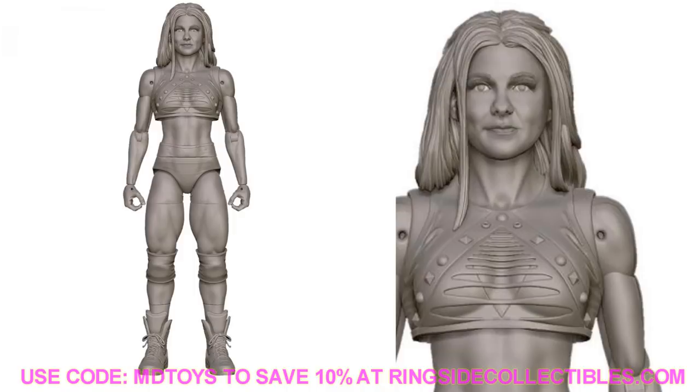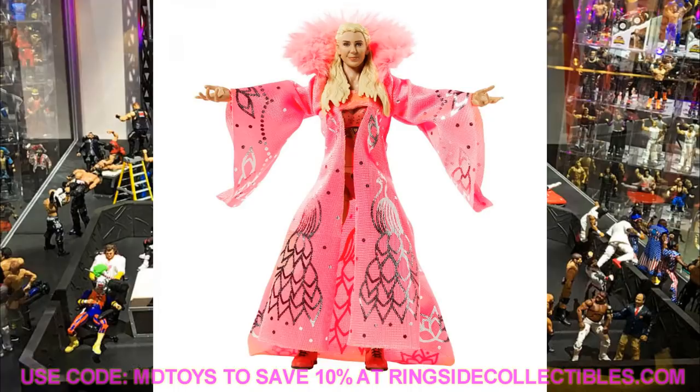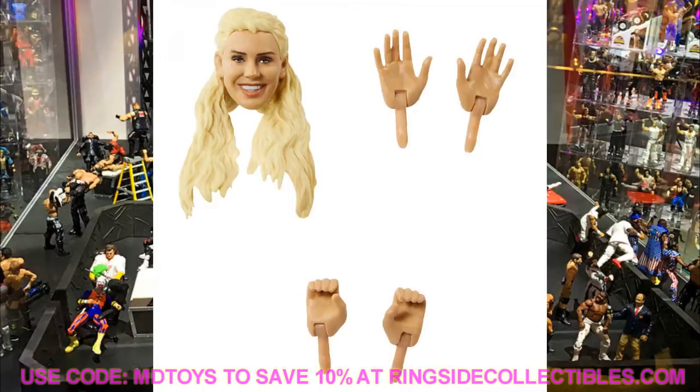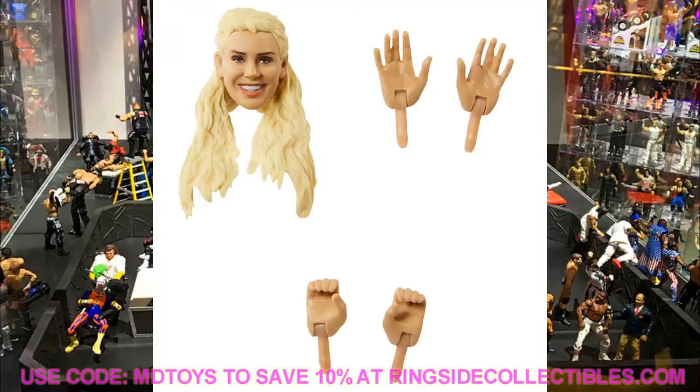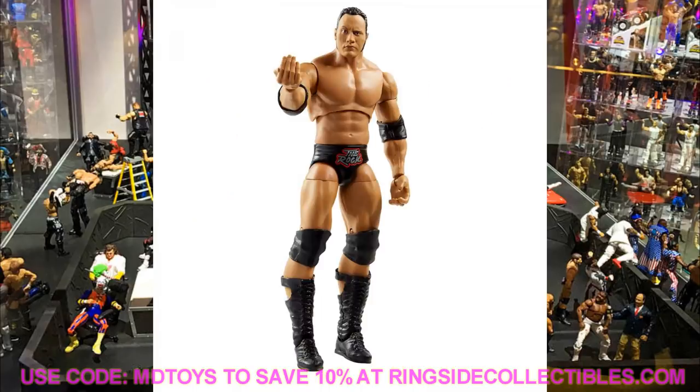Finally, we have images of the Ultimate Edition Charlotte, which is going to be a Ringside exclusive — beautiful looking robe, head sculpts, and interchangeable hands in a pink robe. And the Ultimate Edition Rock is going to be an Amazon exclusive in his Survivor Series gear with beautiful accessories: WWF Championship, Rock shirt, and Rock microphone.